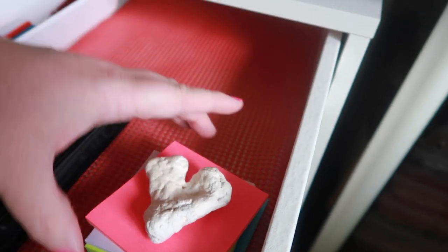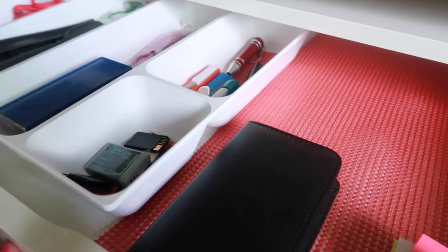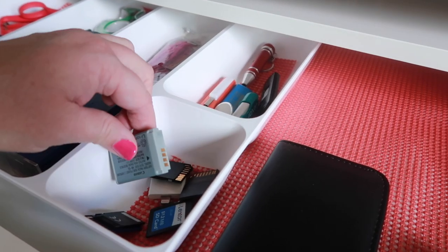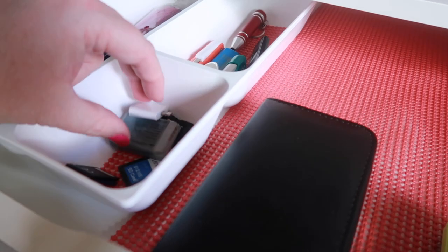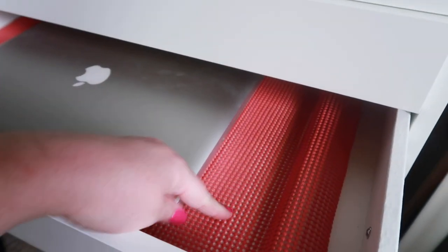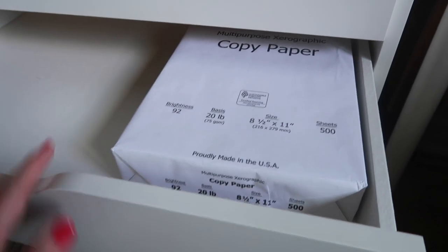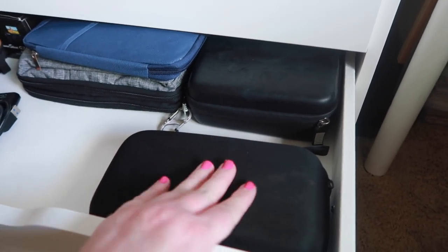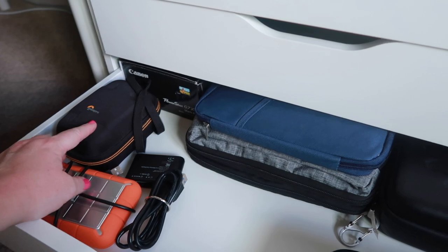I used a drawer liner — it's not contact paper, it's removable — in coral to match, so I don't damage the drawer base and things don't slide around. The first drawer has the organizer from IKEA with camera batteries, SD cards, and phone charging adapters. The second drawer has my laptop with a liner so it doesn't slide, plus all my rulers and cutting mats for my Silhouette machine — finally a drawer for those! The third drawer just has some copy paper; I'll probably add notebooks.